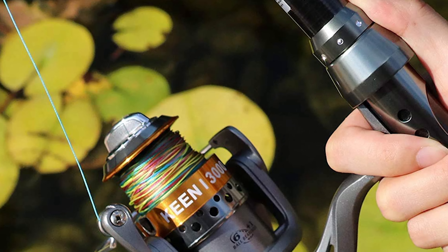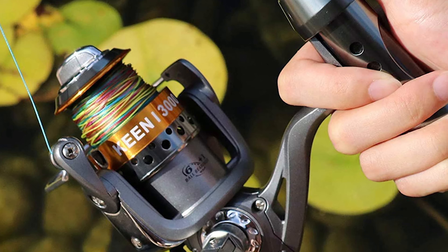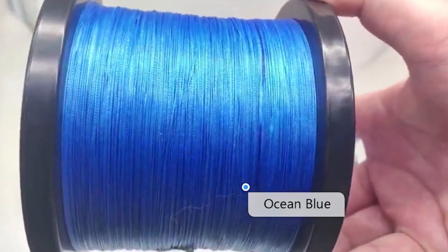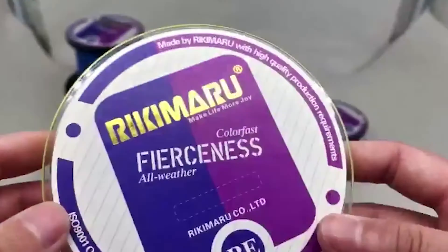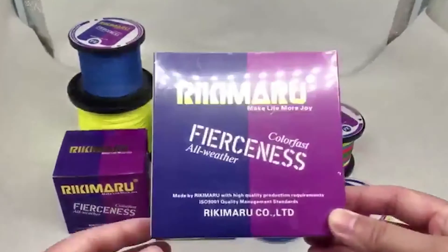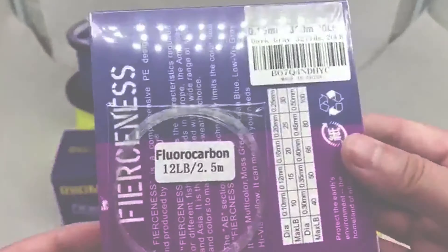As fishermen, we have endless choices for our tackle — from rods and reels to lures, plastics, weights, and beyond. However, possibly the most important tackle-based decision we need to make is our fishing line. We've put together a video guide on the six best color fishing lines available in the market. These are all durable, smooth casting, and abrasion-resistant lines that will transform your fishing experience.